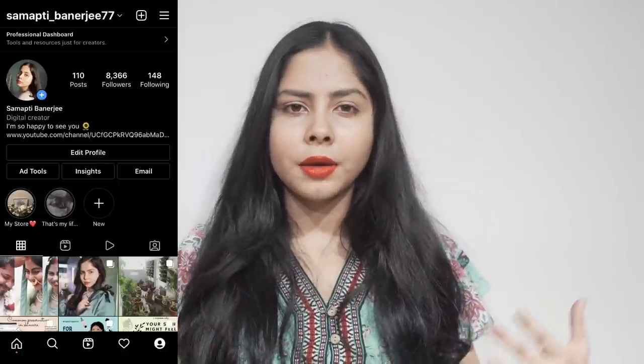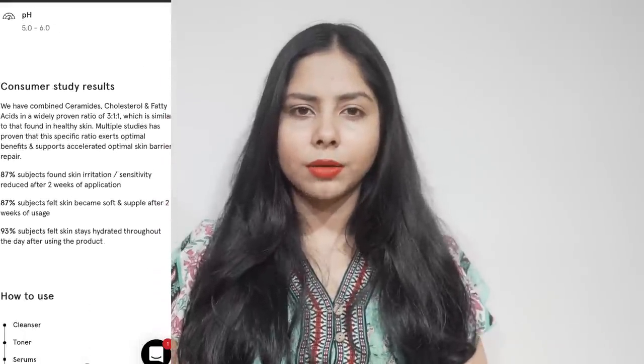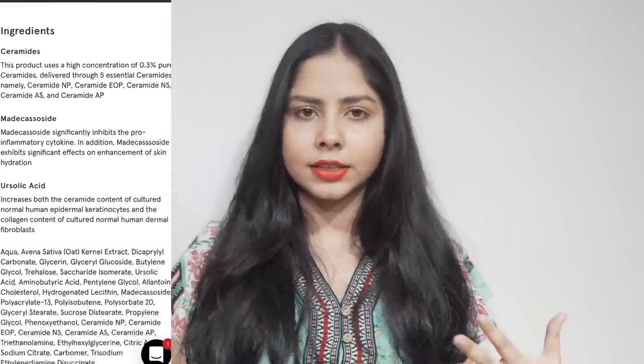If you go to their website, they have mentioned all the ingredients and the analysis was quite on point. The brand is quite transparent about their ingredients and on their website they provide all the necessary details. I remember even two years back we had to struggle so much even to get key ingredients — no information, just lofty marketing claims. I'm so happy things have changed for the better.